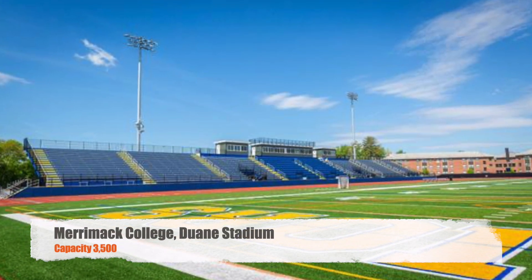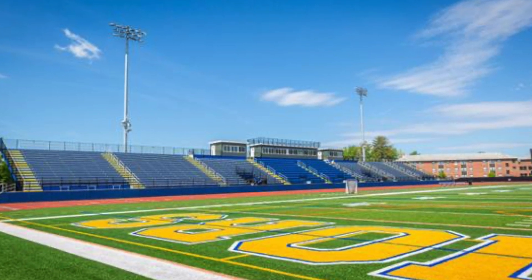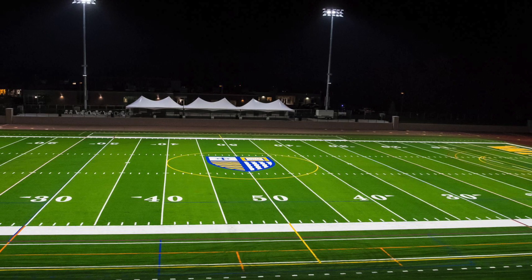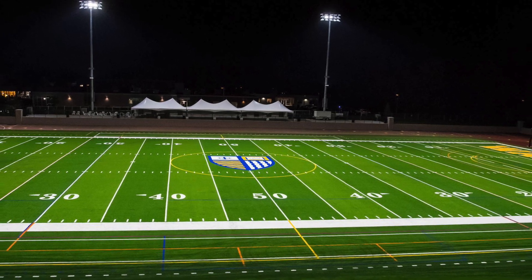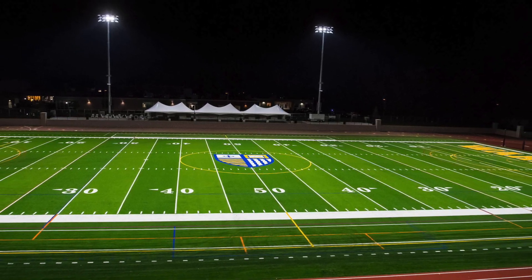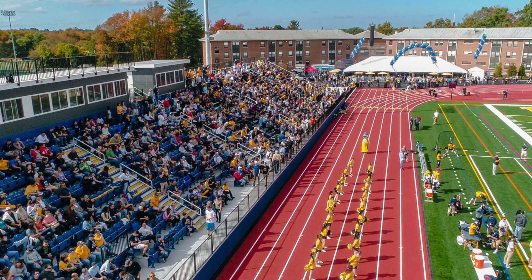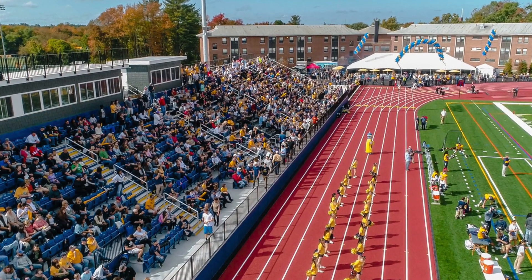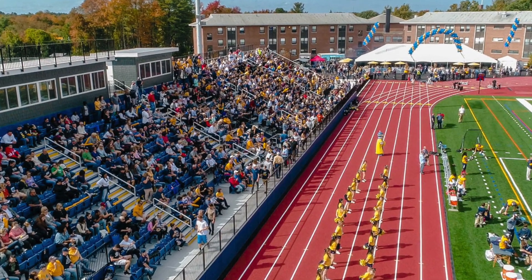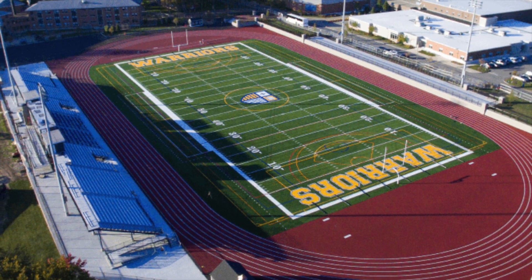Moving along to Merrimack College, we got Dwayne Stadium, capacity 3,500. This one's getting a little bit better. You do have some chair back seats. It looks like you might have some little suites up there along with the press box. There is no seating on the away side — it's just like a terrace that they put some tents on. Still have a track around it, which is eh for college football, but for these smaller divisions it's kind of common. But overall, the game day atmosphere looks pretty good there.